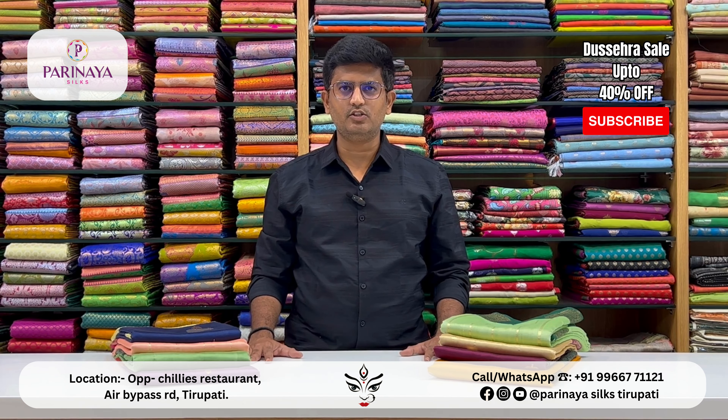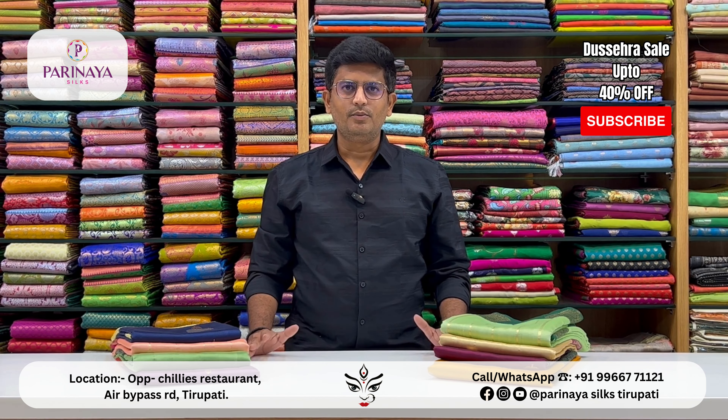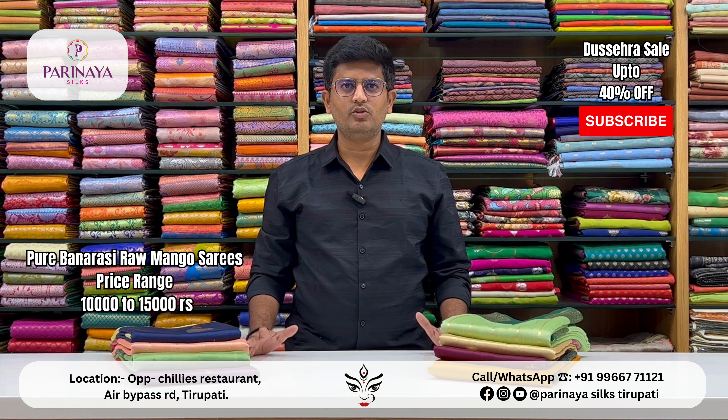Hi, Namaste Andhraubha. This is Krishna from Parnayasilks, SQ's Women's Clothing Store, located at Airby Pass Road near Utilize restaurant. Once we post a few different varieties, please subscribe and follow us on Instagram and YouTube.